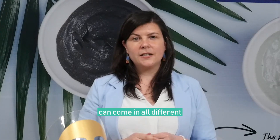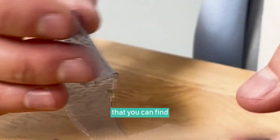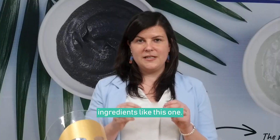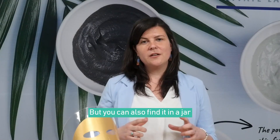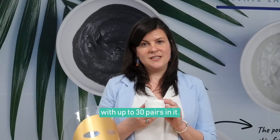Hydrogel can come in all different kinds of shapes, the most popular one being the under eye patches that you can find infused with all kinds of different active ingredients like this one. You usually find it in pairs in a sachet, but you can also find it in a jar like this one with up to 30 pairs in it.